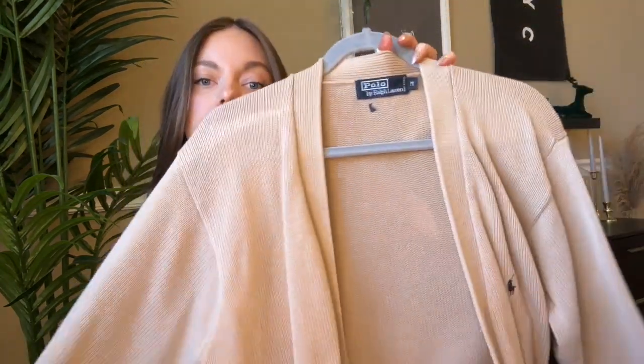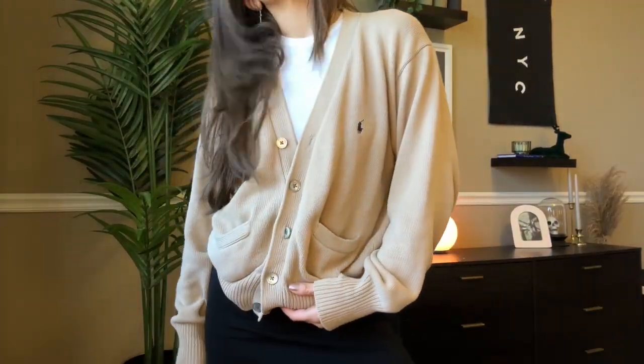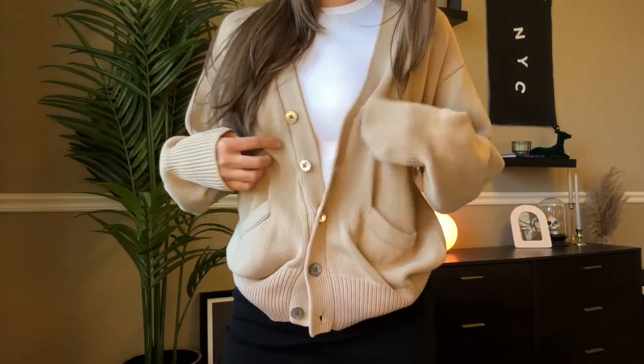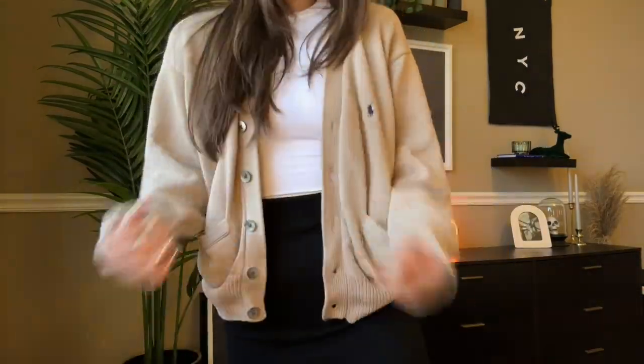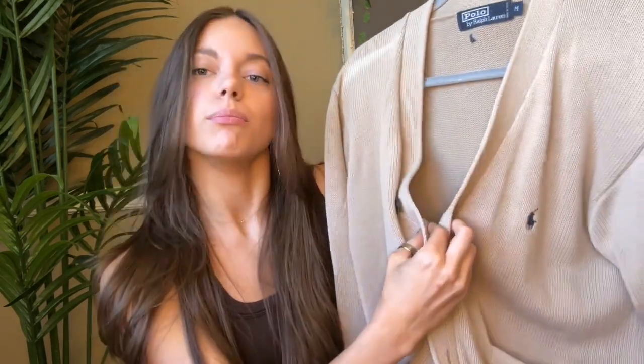The next thing I thrifted is this Polo by Ralph Lauren cardigan — so cute, it has the little logo and it's just a nice knit cardigan with three little buttons and two little pockets. I love it. I think it gives like New England mom or dad energy — either one.